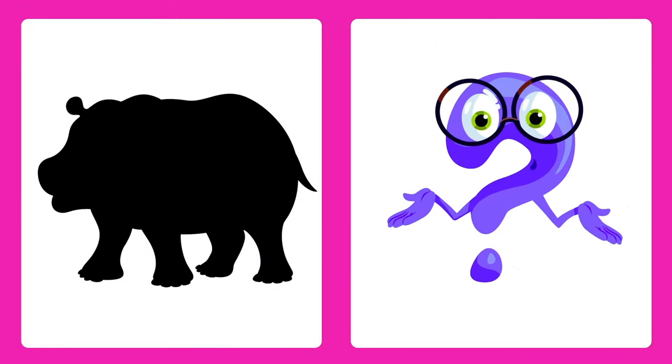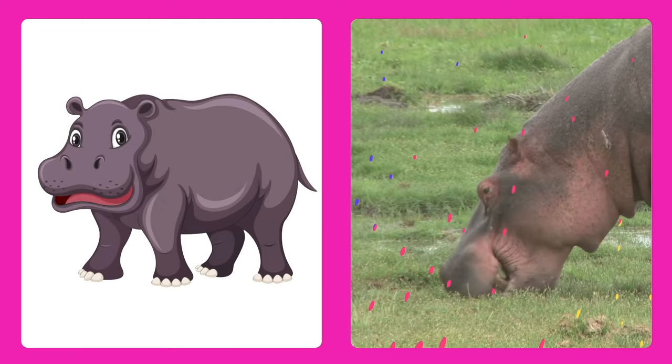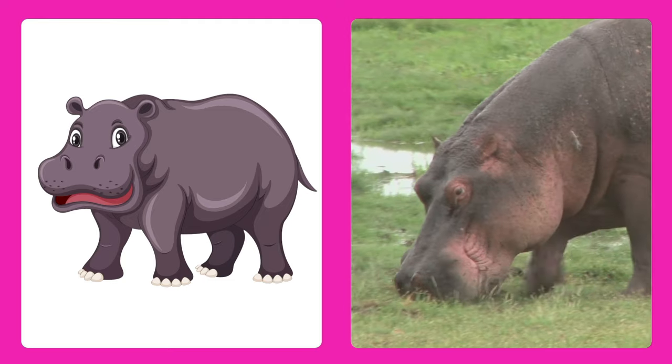Can you guess this animal? It's a hippo! Hippos are big, round animals that love to swim in rivers.